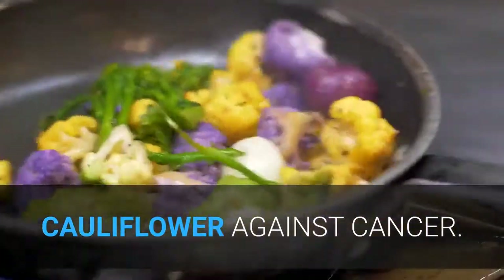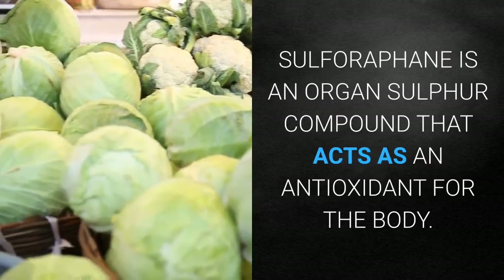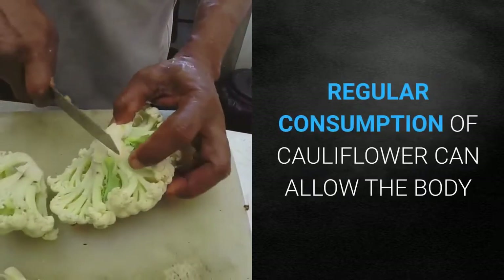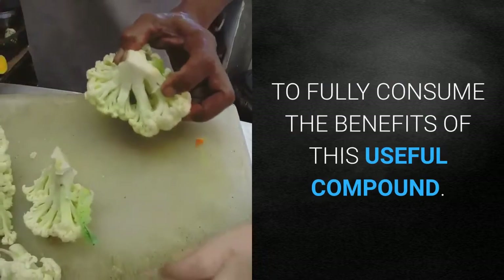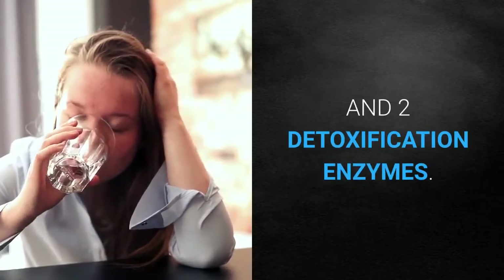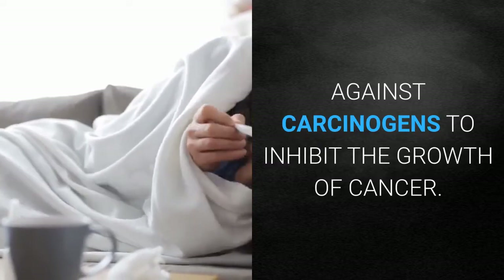Cauliflower against cancer: Sulforaphane is an organosulfur compound that acts as an antioxidant for the body. Due to its presence in cauliflower, regular consumption can allow the body to benefit from this useful compound. Studies have shown the involvement of sulforaphane in the induction of phase one and two detoxification enzymes against carcinogens to inhibit the growth of cancer.